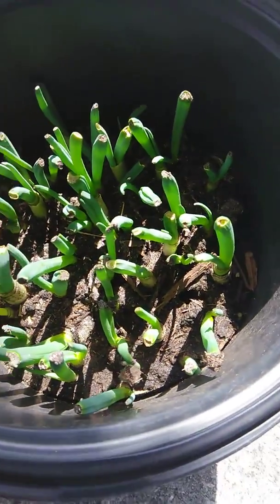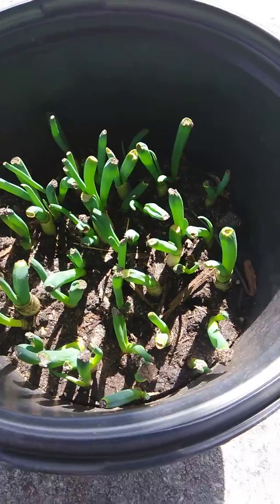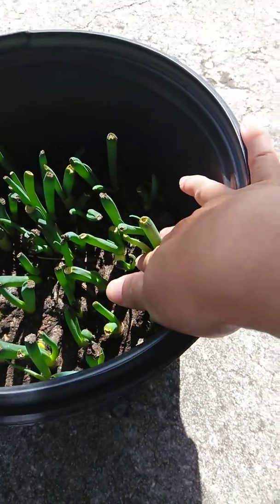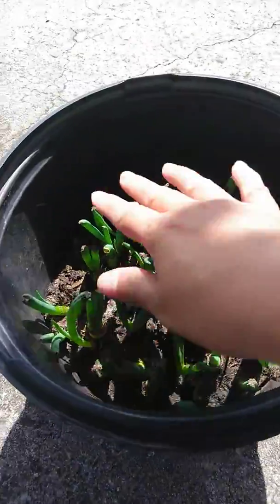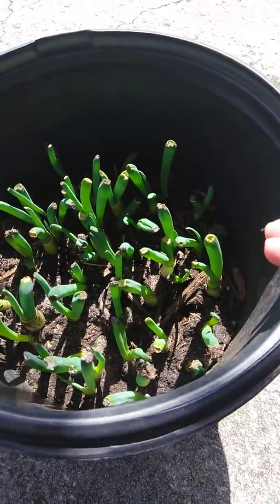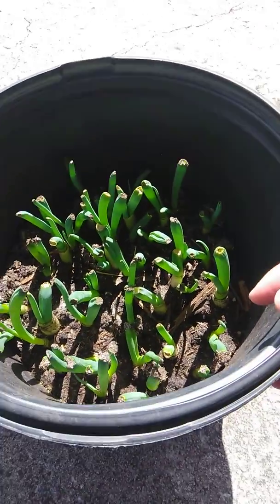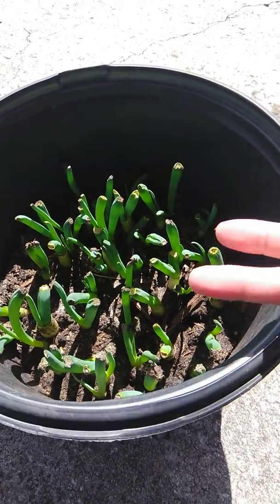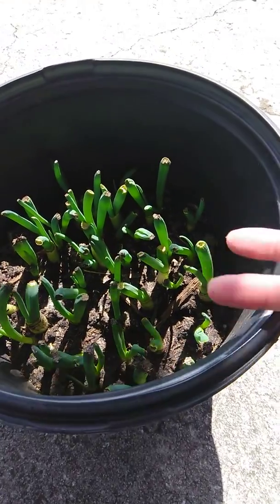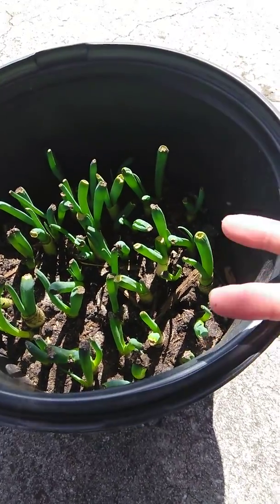My green scallion has grown, so every time I want to snip it off and garnish it, eat it, or cook it, I just snip it off — most of it. I'm saving, let's say $3 every time I snip it, instead of going to the supermarket buying $3 every time. I'm saving $3 in my pocket and time.